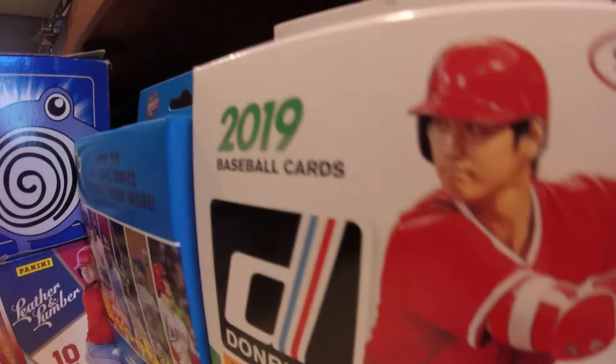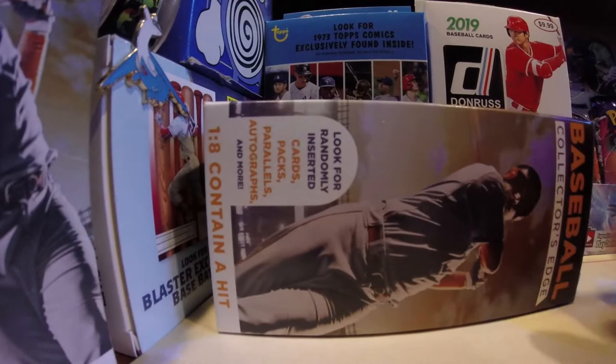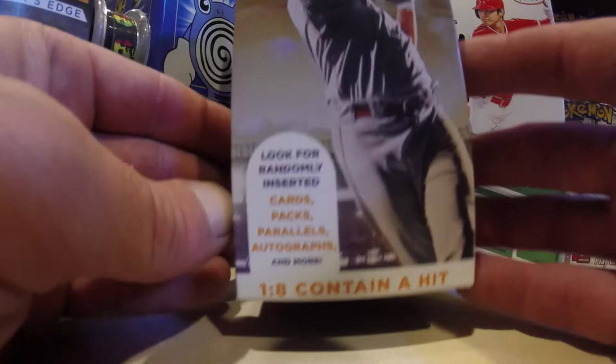Card collecting can be a cumbersome duty for most, but also very rewarding for all who encompass the true spirit of the hobby. Today it's a Collector's Edge baseball box as we look to expand our glorious collections, looking for the greatest cards of all time — including randomly inserted cards, packs, parallels, autographs, and more. One in eight contain a hit.